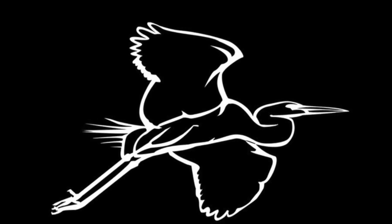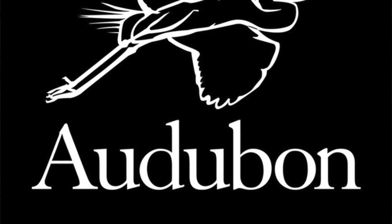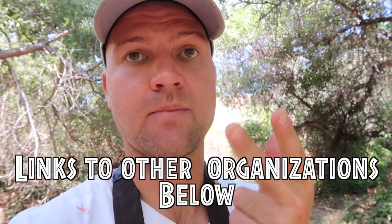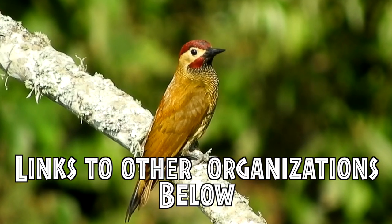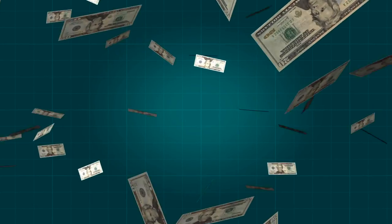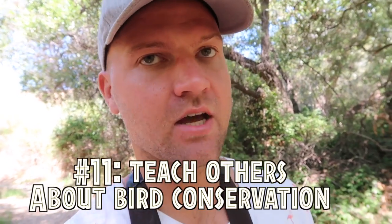Another tip is to donate money to conservation organizations. For example, the Audubon Society is a great one — it's a direct way to help birds, putting money towards research, education, and habitat management. Even if it's just a little bit of money, it still goes toward helping birds. Check the links below and even if it's just one dollar, go ahead and make a donation.